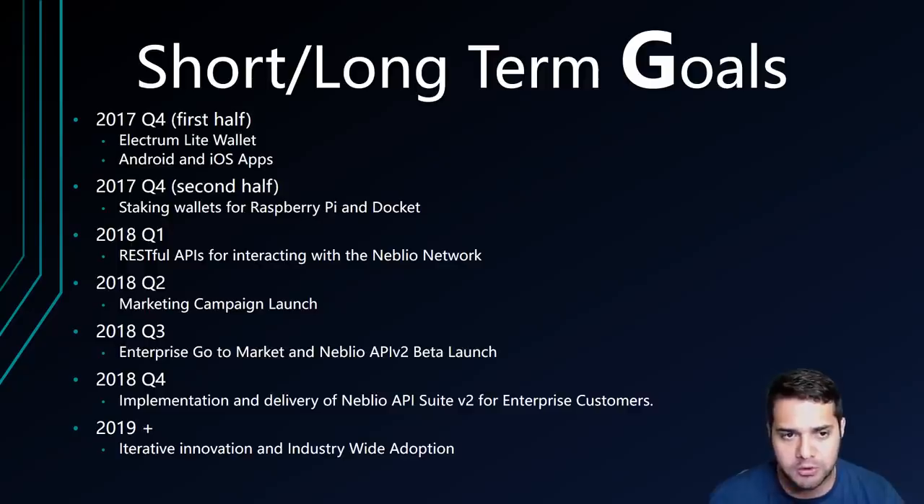So now for the short and long-term goals. Beginning in the first half of Q4 2017, they will launch their Electrum-based wallet, also known as LightWallet. The Electrum wallet offloads much of the normal processing up to servers they run in the cloud, making it faster, more secure, and lighter on your computer. Also, they will be launching Android and iOS apps where you can control your Neblio tokens, which can be sent and received on every platform. In the second half of Q4 2017, they will release staking wallets for both Raspberry Pi and Docker Image, giving token holders the ability to earn additional interest on their tokens.